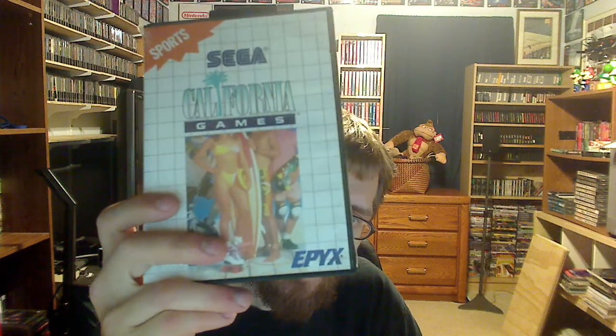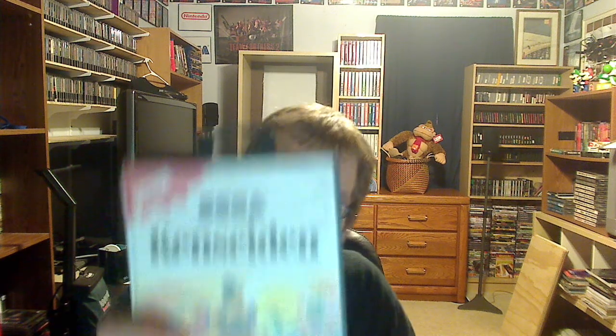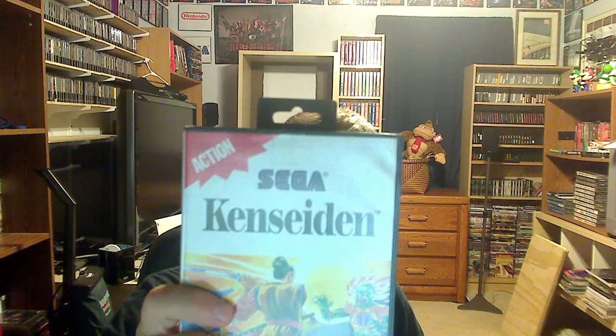I picked up California Games for the Master System — I got it last week for the NES, now I have it for the Master System. And Concedent, which looks like a one-player beat-em-up. I'm not exactly sure, but it's an action game.